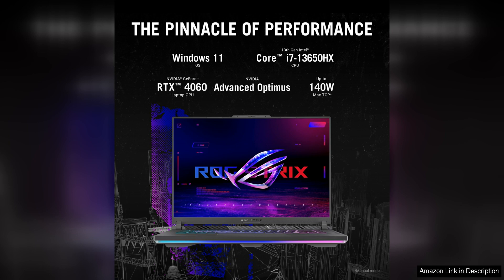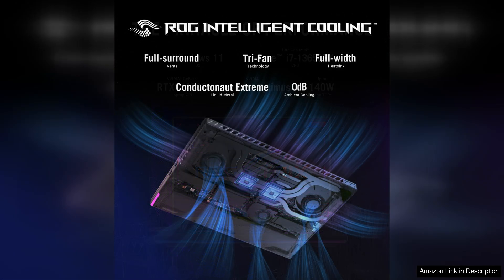The laptop is powered by an Intel Core i7 processor and NVIDIA GeForce RTX graphics card, delivering high performance for gaming, content creation, and multitasking. The combination of these components ensures smooth gameplay even in demanding titles, with high frame rates and stunning graphics.